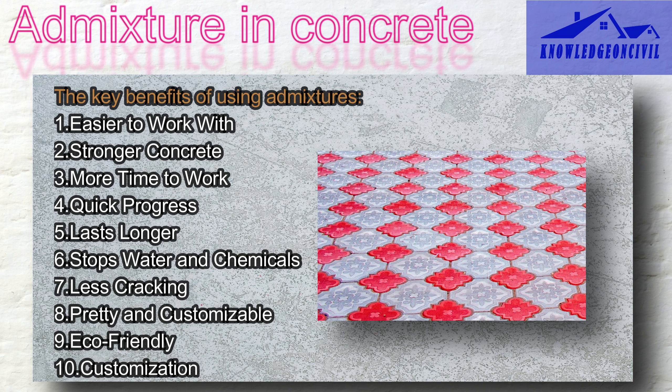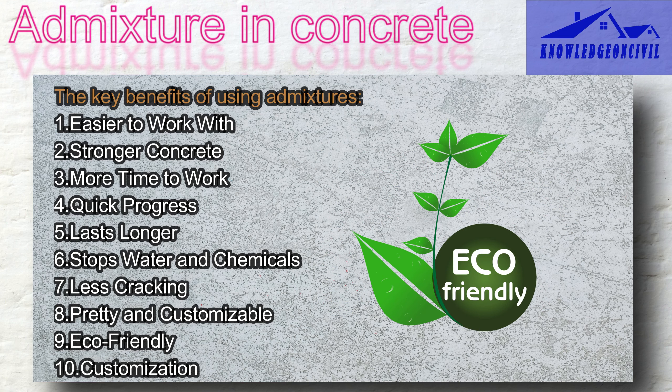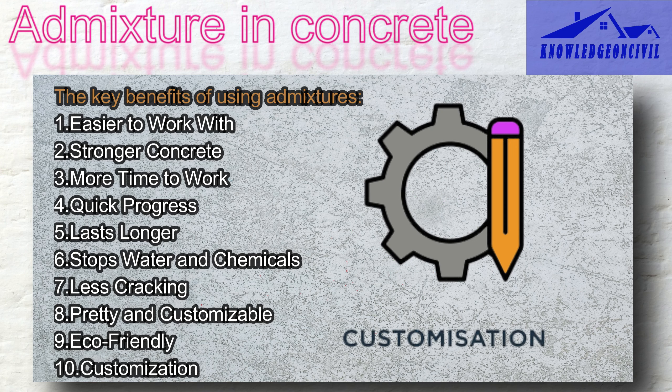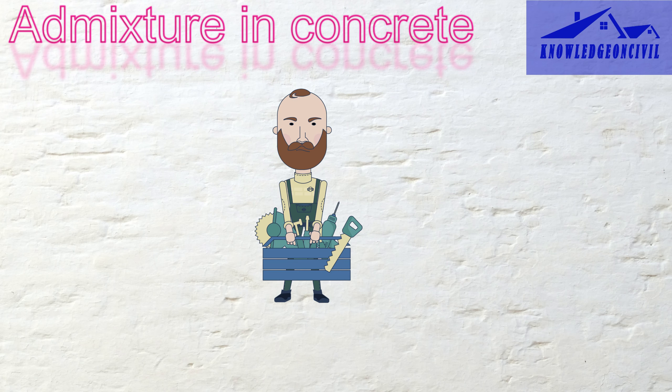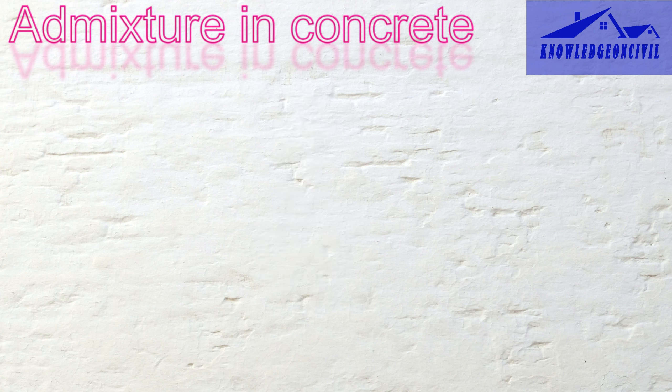You can use some admixtures to give your concrete different colors and make it look nice — it's like painting your walls in various colors to match your style. Certain admixtures help the environment by saving water and energy in the concrete-making process and reducing waste because structures last longer. Builders can also customize their concrete mixes to suit specific needs, ensuring that the concrete performs just right for each unique project. Admixtures are like handy tools that make concrete easier to use, stronger, and better in different situations.